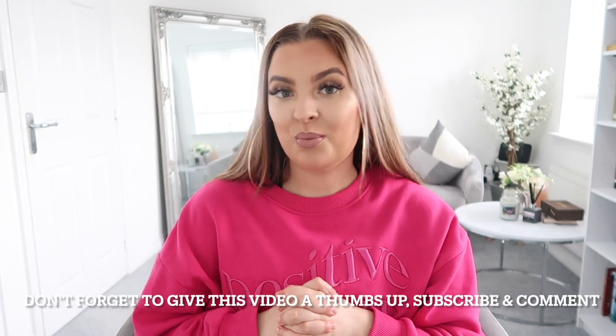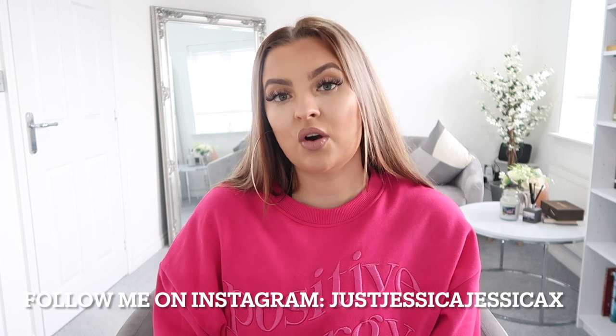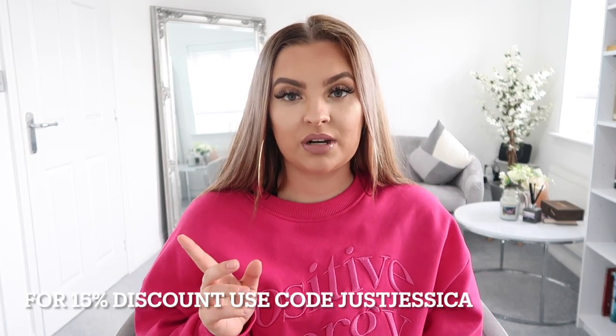Hi guys, welcome back to my channel! Today we are doing a Romwe clothing haul. This is new for me — I've never actually purchased from there before. Romwe have kindly collaborated with me and allowed me to pick out some pieces, try them on, and show you guys. I haven't tried them on yet, so you'll genuinely get my first impressions. I also have a discount code — 'justjessica' — for 15% off, so let me know if you use it.